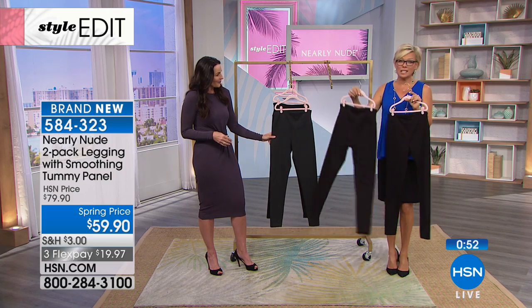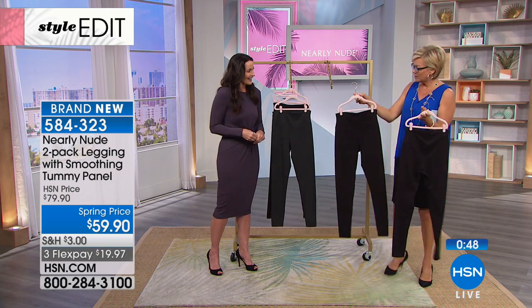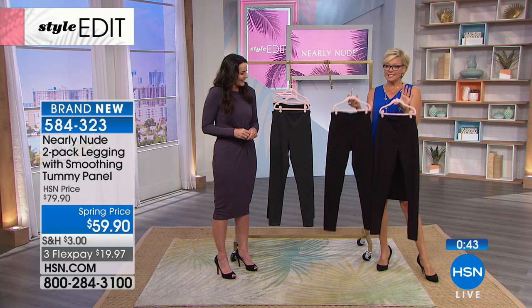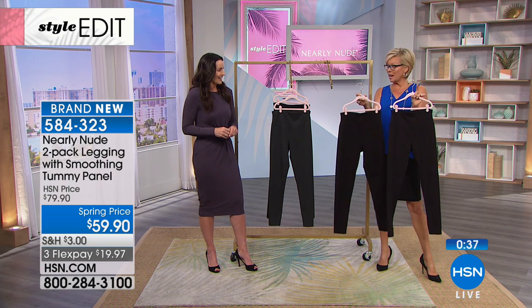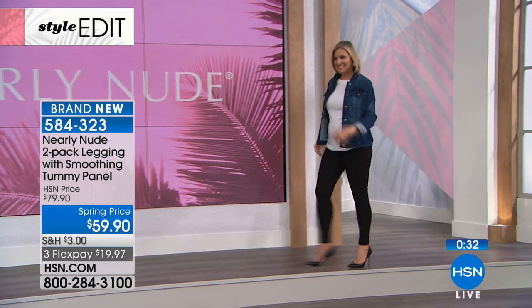We've got such little time left before we turn things over to Suzanne and Siobhan for our next look at the Today Special — stay on the lines. This is another hot commodity today, here at a spring price: $20 off for the leggings, and it's two pair. So $30 a pair — this is a bargain. For the quality that you're about to experience, you're going to be so happy.